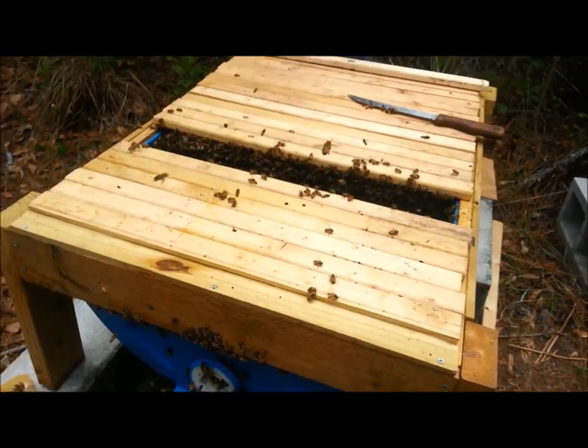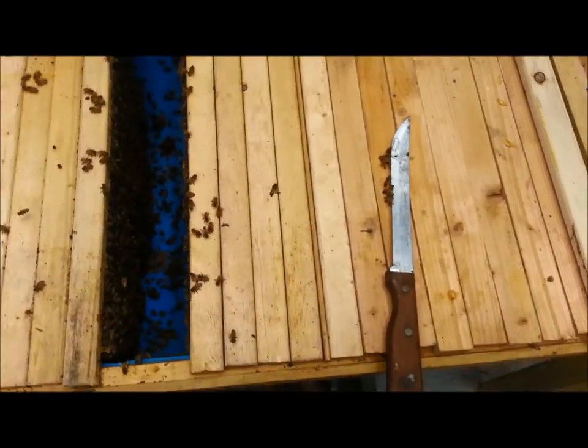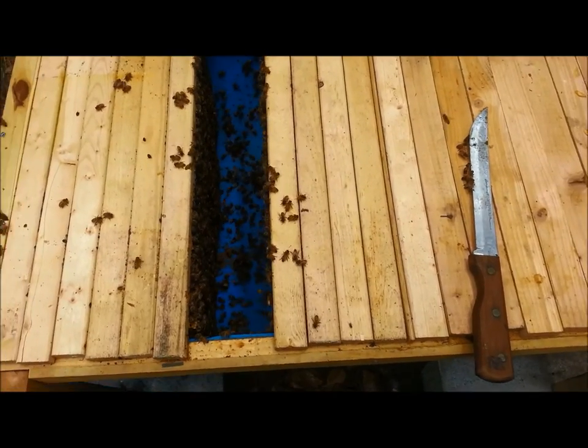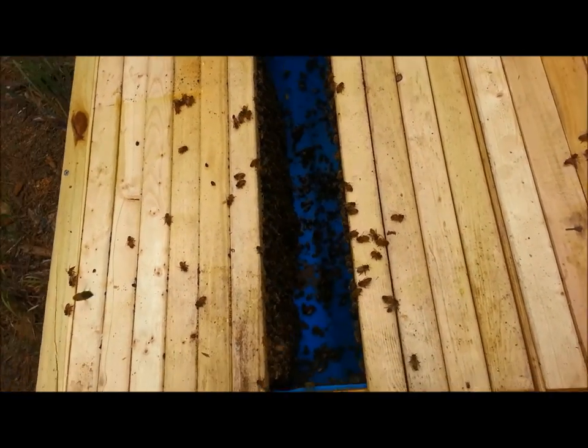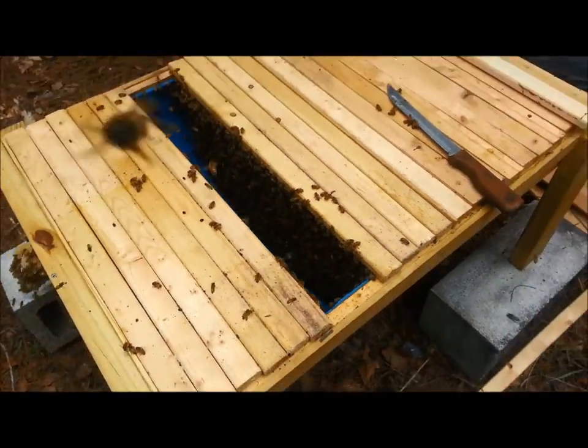Wow, it's built all the way halfway down with honey. I haven't inspected these in months — I've been working in Texas — and I'm really surprised that they're doing this good.